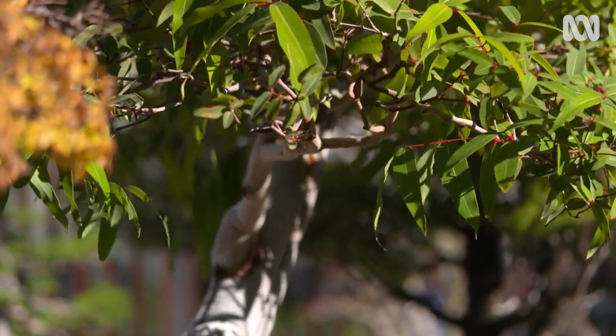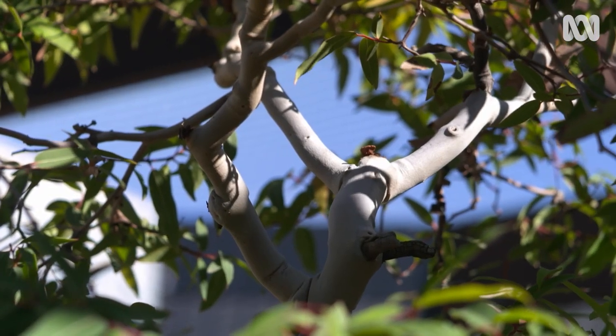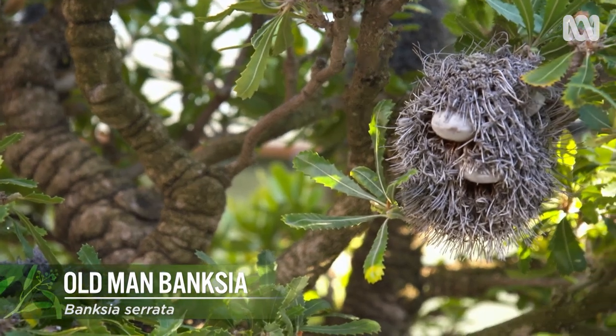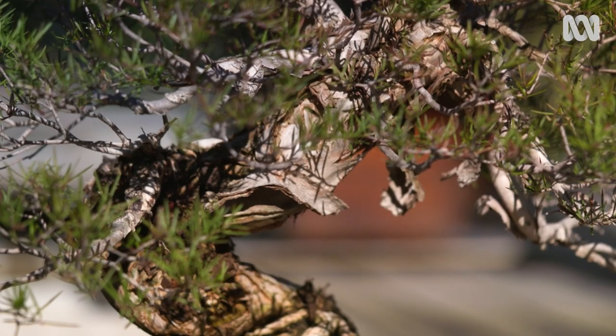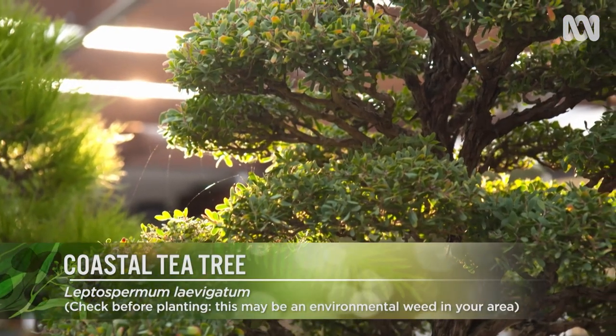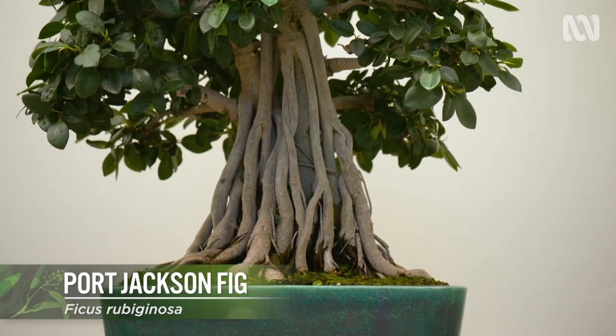There's been quite a push for Australian bonsai artists to use their native material. At the moment, we have some great specimens of banksia, melaleuca, tea trees, and some of the ficus species like the Port Jackson fig.